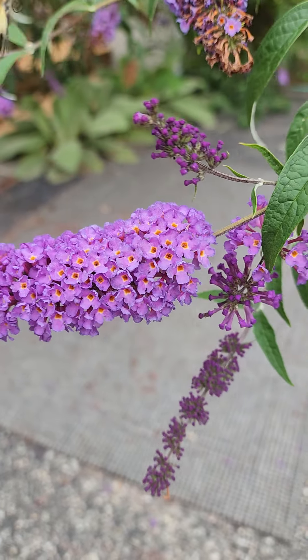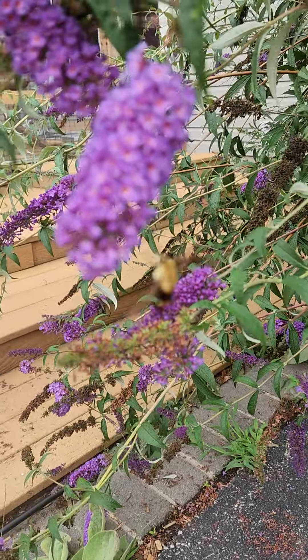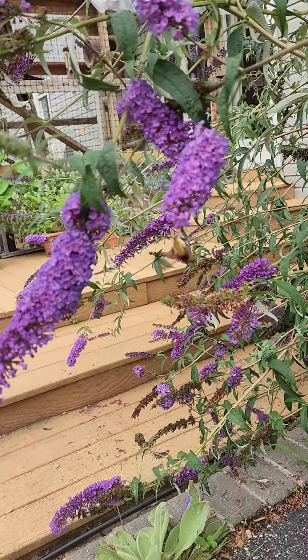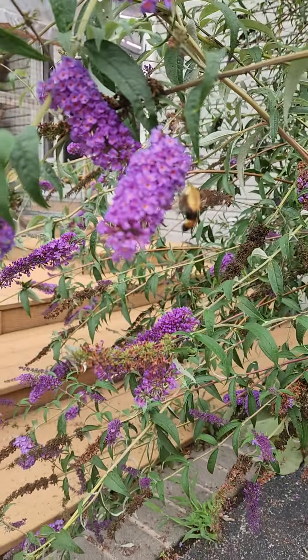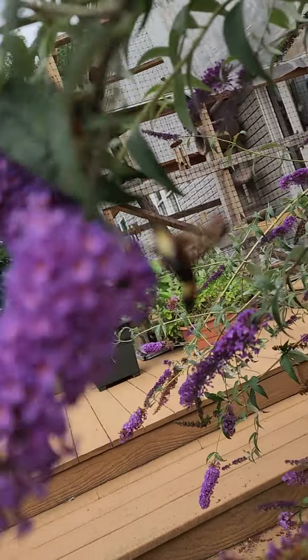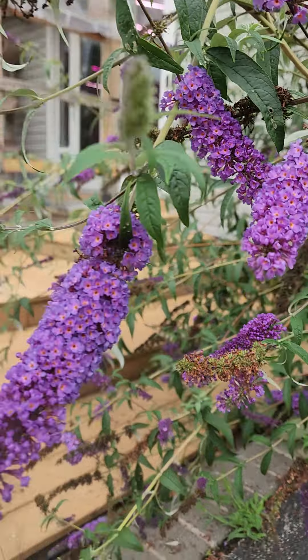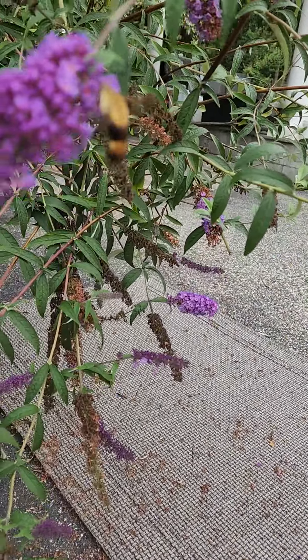I know butterfly bushes aren't everyone's favorite, but if you have a diverse yard they attract great wildlife. Sorry everybody, sometimes technology doesn't cooperate. Oh, there we go — maybe you can see him from underneath. It ain't over — the hummingbird moth just keeps going and going!